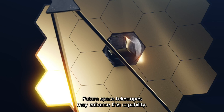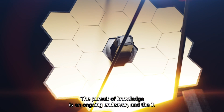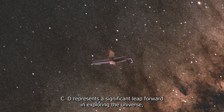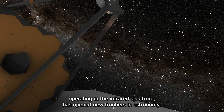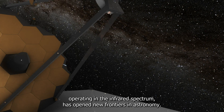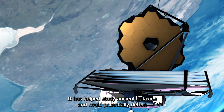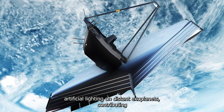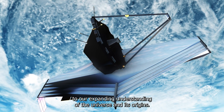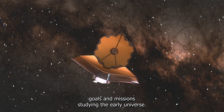Future space telescopes may enhance this capability. The pursuit of knowledge is an ongoing endeavor, and the JWST represents a significant leap forward in exploring the universe. Its advanced technology, operating in the infrared spectrum, has opened new frontiers in astronomy, contributing to our expanding understanding of the universe and its origins. The JWST is a remarkable tool with key scientific goals and missions.